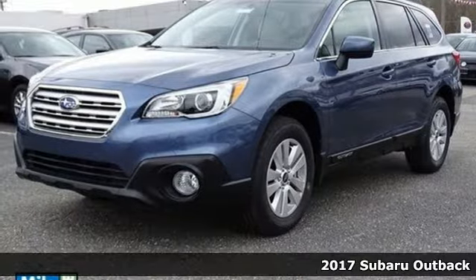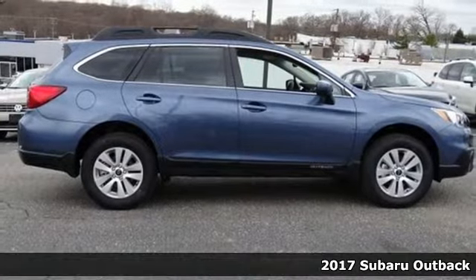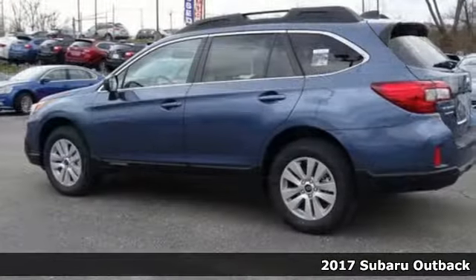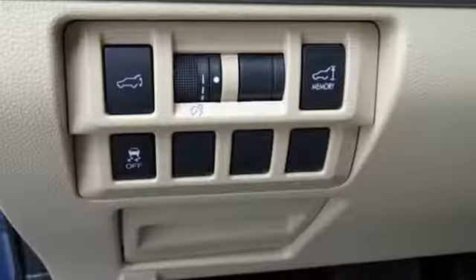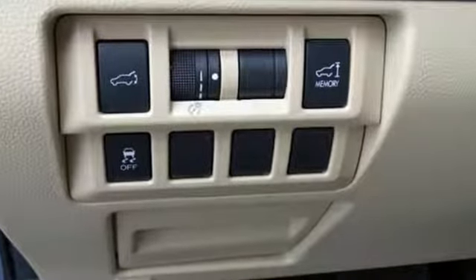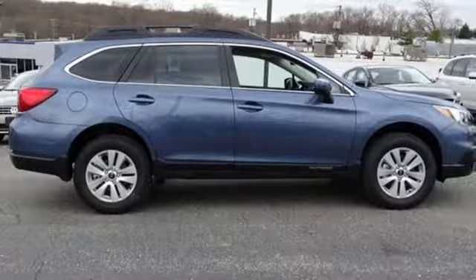Here's a 2017 Subaru Outback. It's meant to go where other crossovers can't, with the ability of symmetrical all-wheel drive and the added control of X-Mode optimizing the all-wheel drive performance, while vehicle dynamics control and traction control keep you safe over exciting terrain.